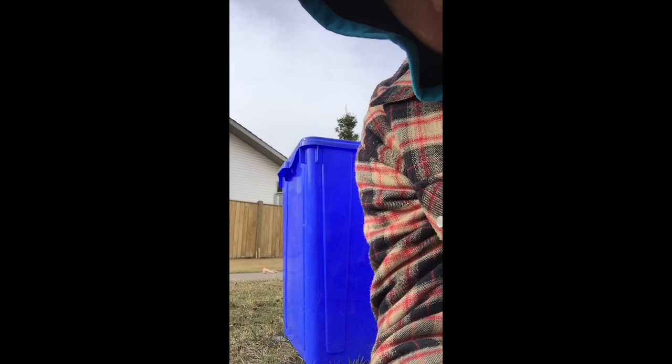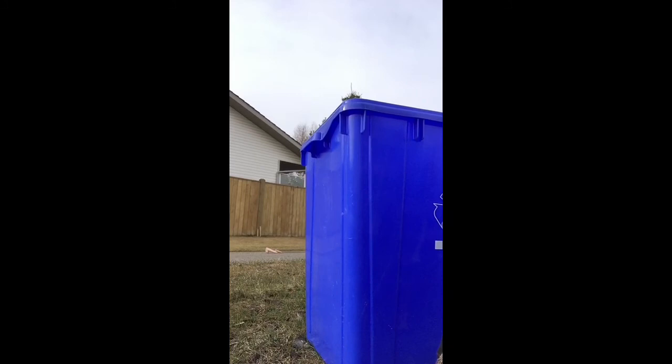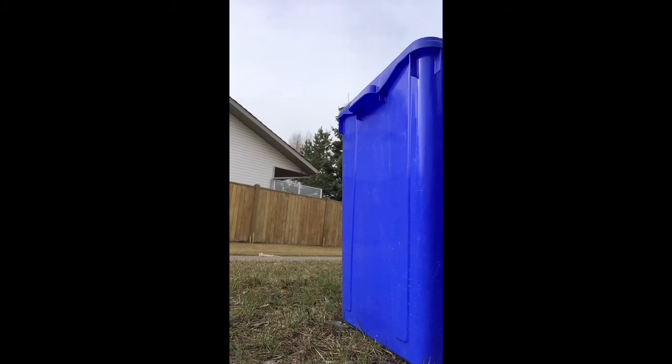I'm just behind a recycling can, and you can see them there — just plain there. So we're going to try and get a little closer to them. I don't know how it's going to work. Oh, crikey. They're moving.